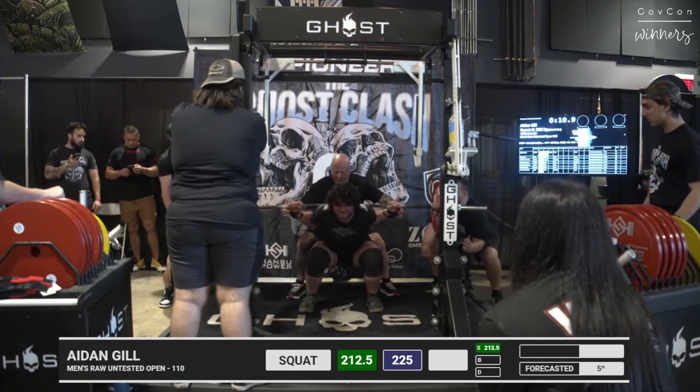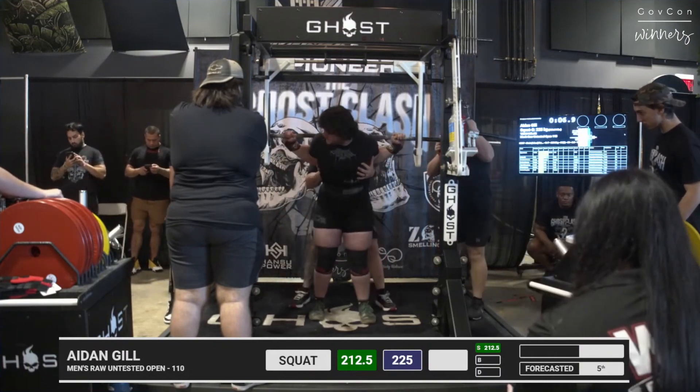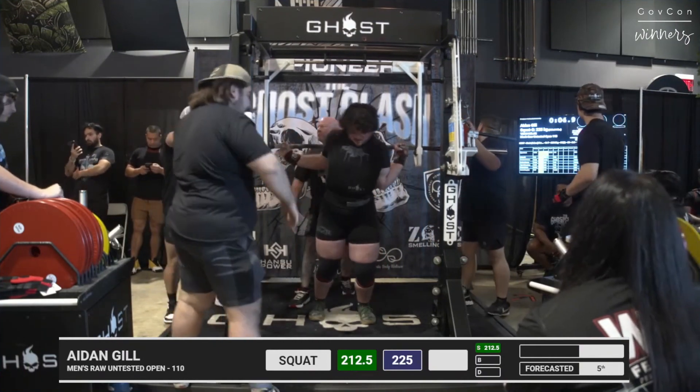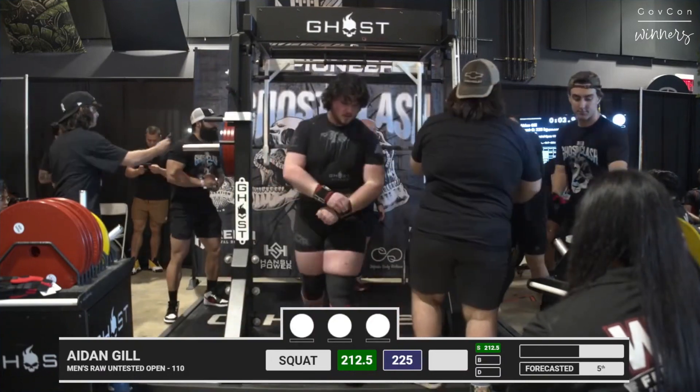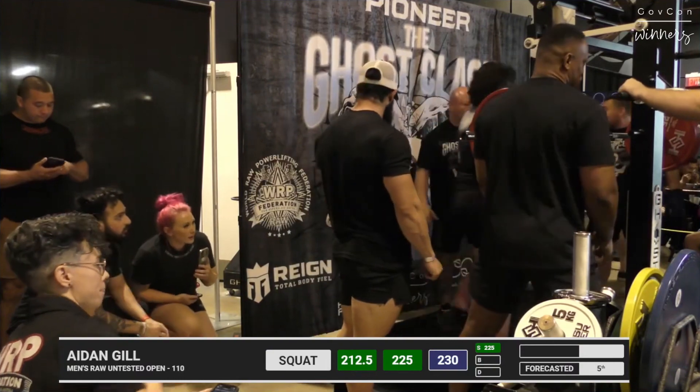Very forward flex for this lifter — that was nice and powerful, very low. That looked much better than his opener. Good control, that's what we're looking for. That's 17 kilos from his previous PR.